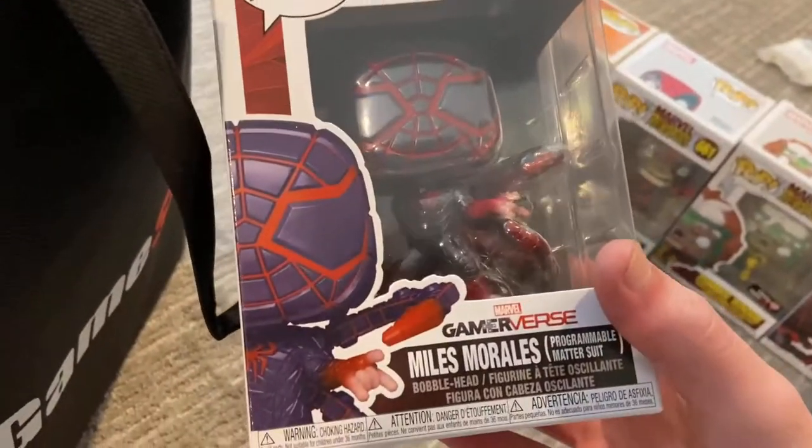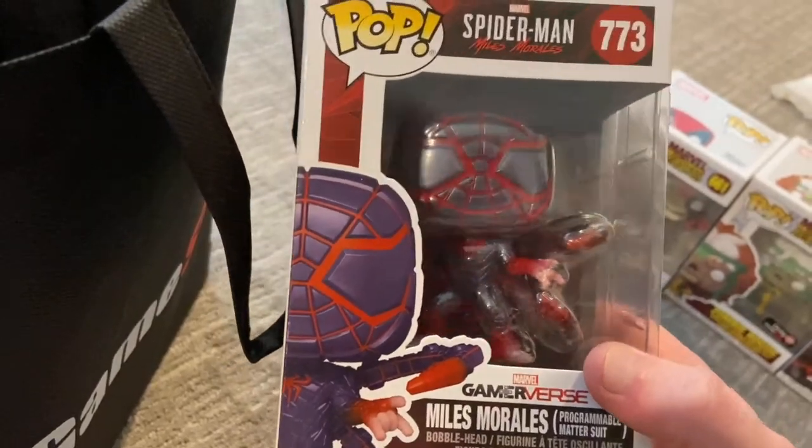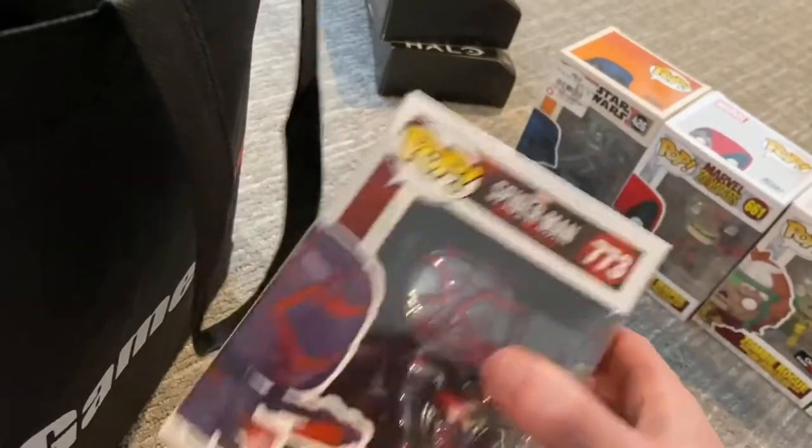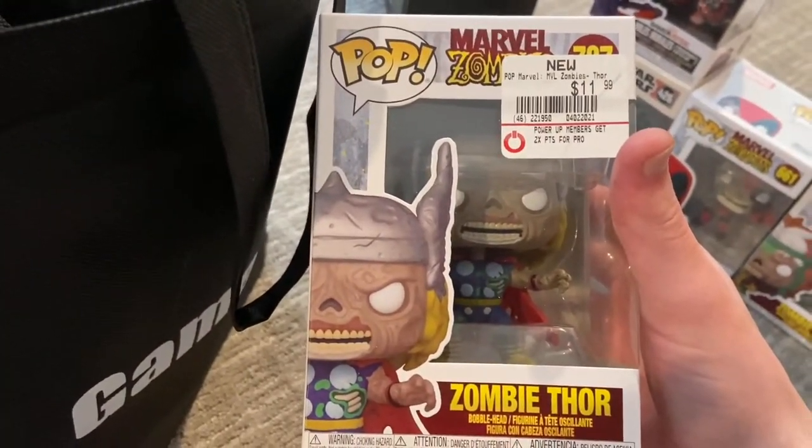We got the concept series Darth Vader - I was happy about that because it's gonna be hard to find at some point. Then we got the programmable suit from Spider-Man Miles Morales, which I did pre-order. It wasn't supposed to come until May, so I decided to just cancel that and grab this one instead.